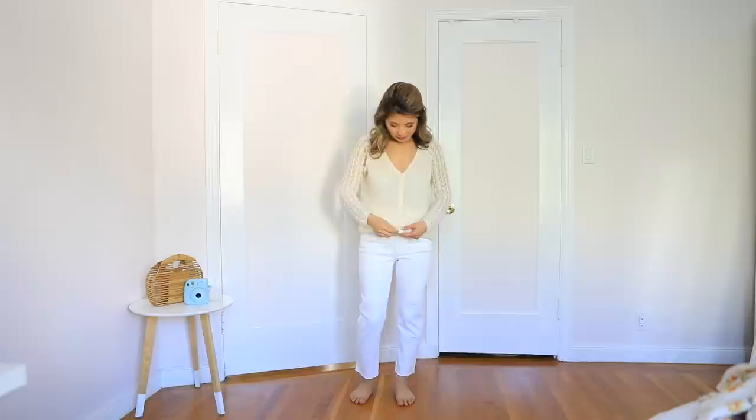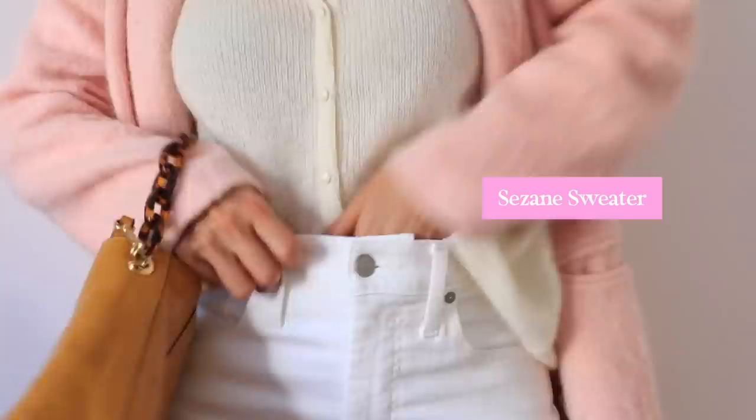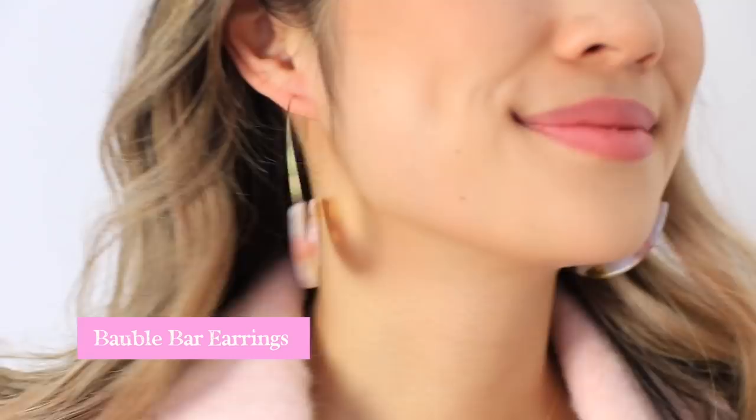We all need an Easter color coat in our lives, especially during spring season. I love this pastel pink color — it's so fuzzy with a great texture. Underneath I decided to go with an all-white base because the coat is pretty oversized. I wore these really fun acrylic earrings to complete the look.